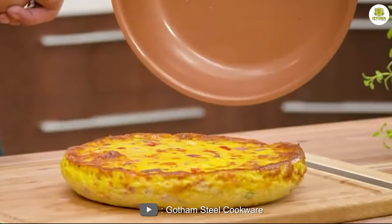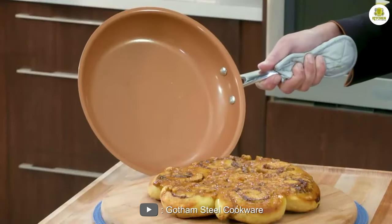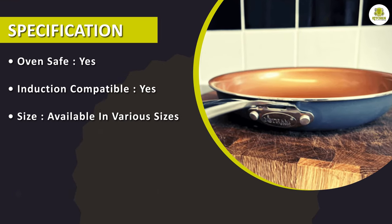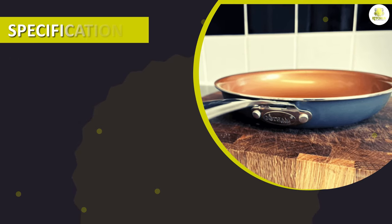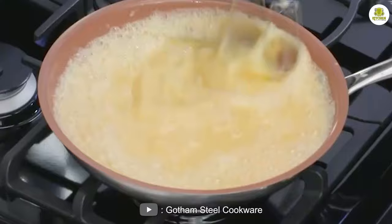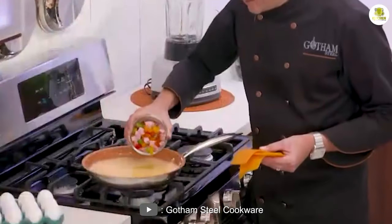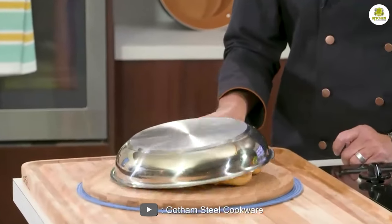One of the biggest benefits of this frying pan is its non-stick surface. This means that you can cook food without having to worry about it sticking to the pan, and it also makes cleaning up after cooking a breeze. Another benefit of the Gotham Steel Frying Pan is its durability. Because it's made with a combination of titanium and ceramic, it's incredibly tough and can withstand a lot of wear and tear, meaning it will last for a long time and won't need to be replaced as often as other frying pans.